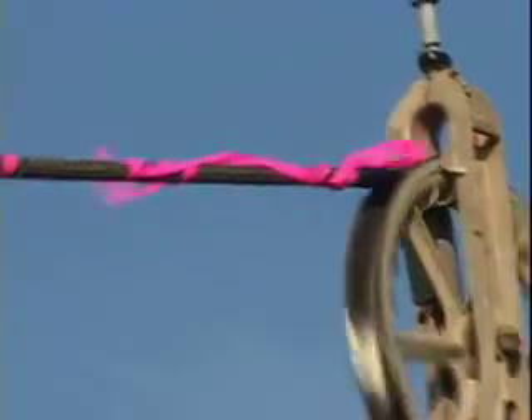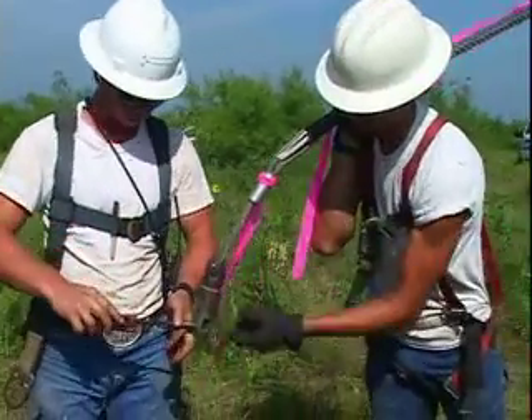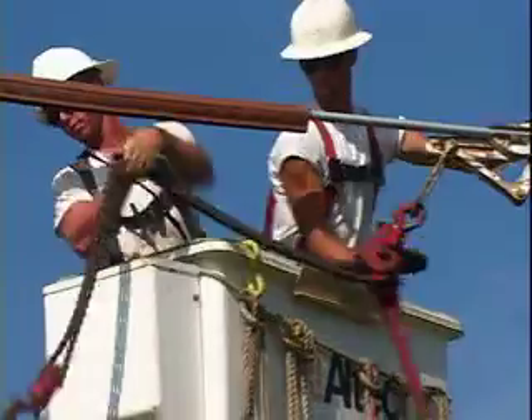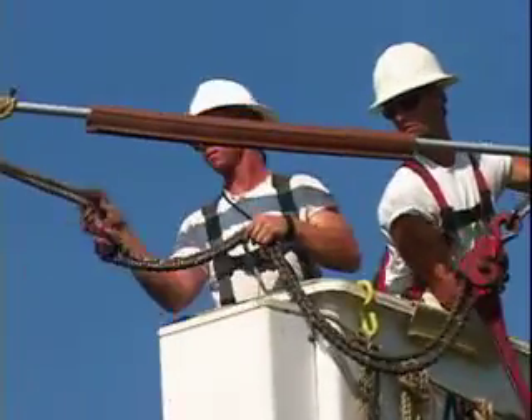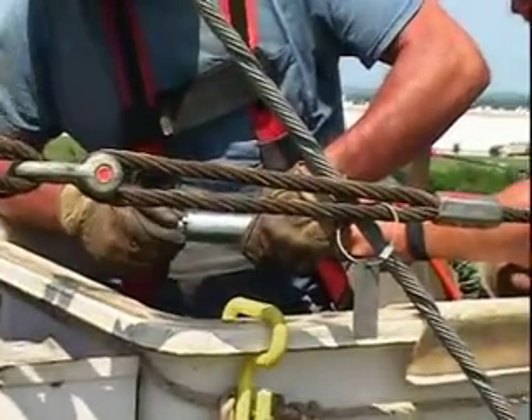Moving again, the team prepares to receive the end of the new cable which, upon receipt, is temporarily tensioned with the Chicago grips. Excess cable is cut off and the linemen begin to install dead end assemblies.